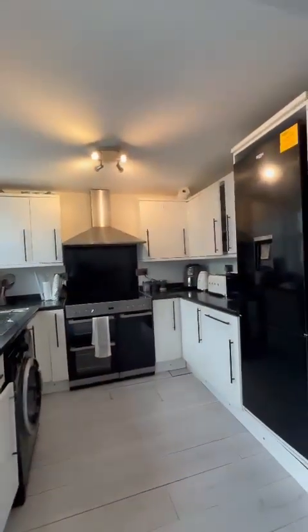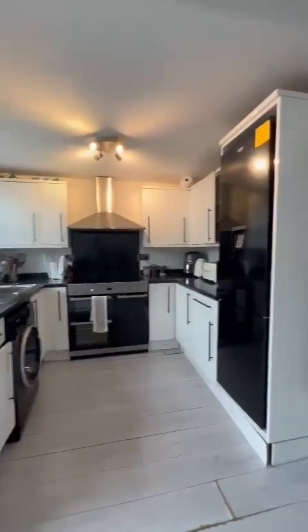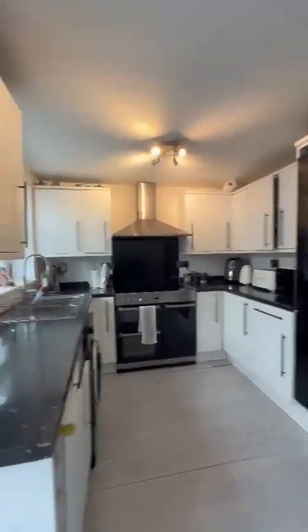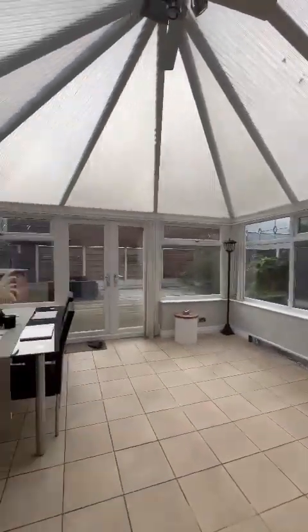Plenty of storage and work surface space here in the kitchen diner. You've got space for your utilities — fridge freezer, washing machine — and the five-ring electric range cooker.